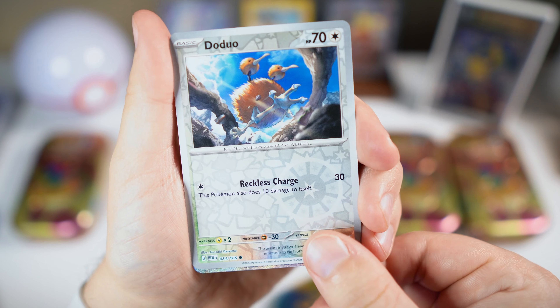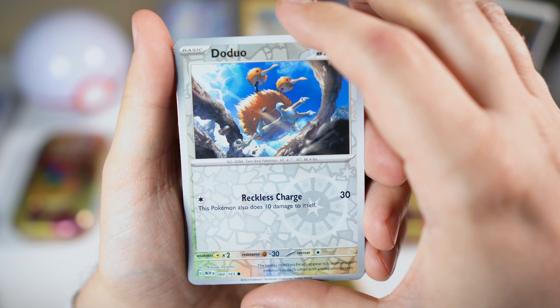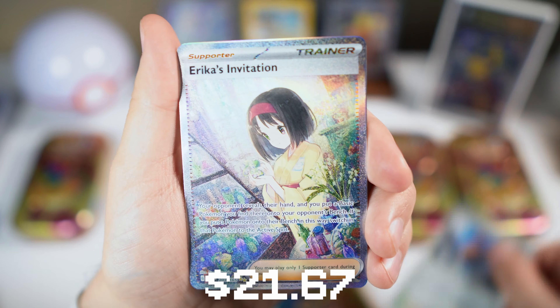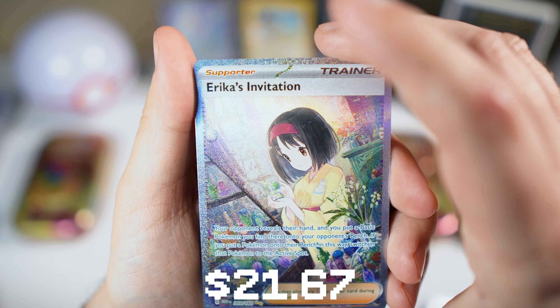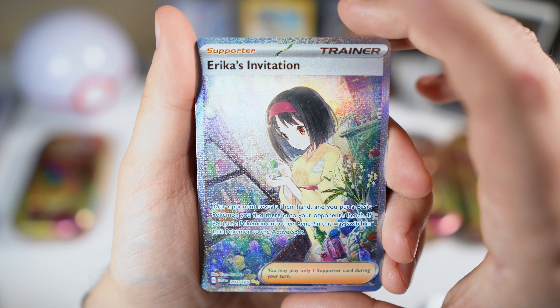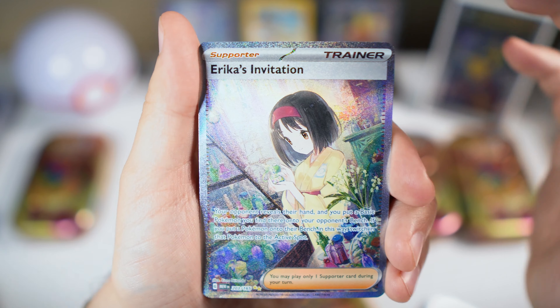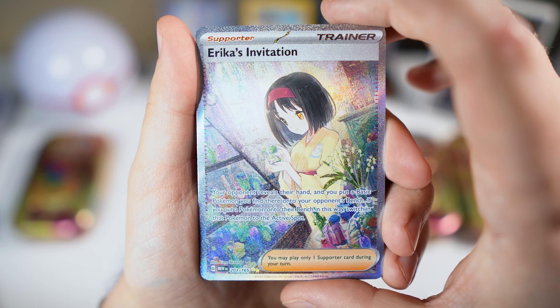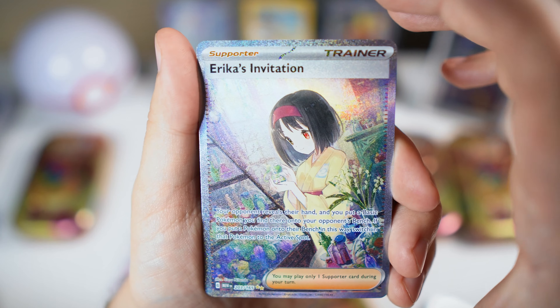What is this? It could just be a full art. What do we got? Oh let's go — we got the Erica's Invitation! Oh, we got the special illustration rare! What a beautiful card.